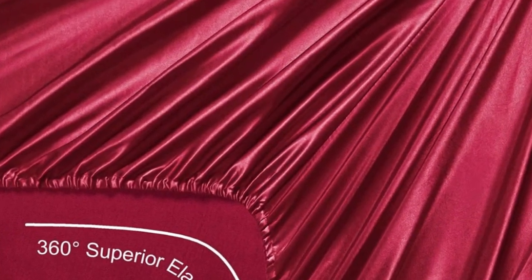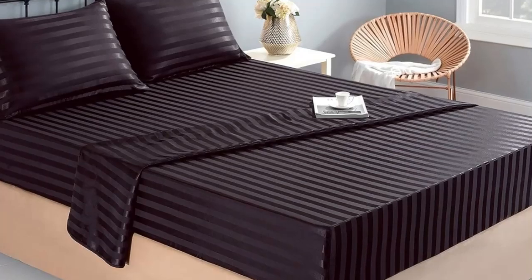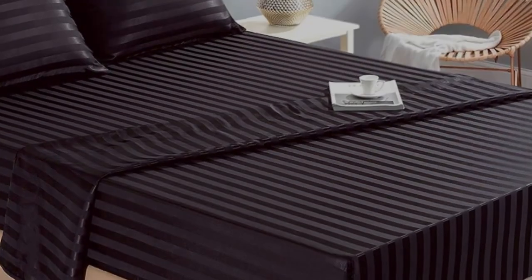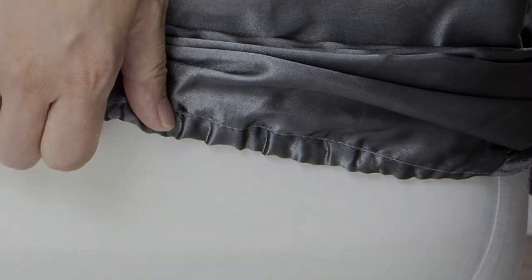These sheets passed our colorfastness test, showing no signs of fading or bleeding. They also held up well in the wash — the color still looked good, and there were no snags or loose threads, which are qualities to look for in high-quality bed sheets. One thing to note is that, despite the product name, they're not technically silk, but rather a satin-woven polyester. Still, considering the affordable price tag and impressive color selection, you really can't go wrong buying this sheet set.